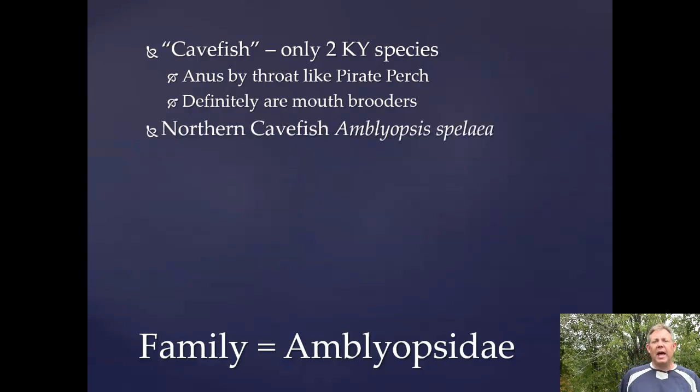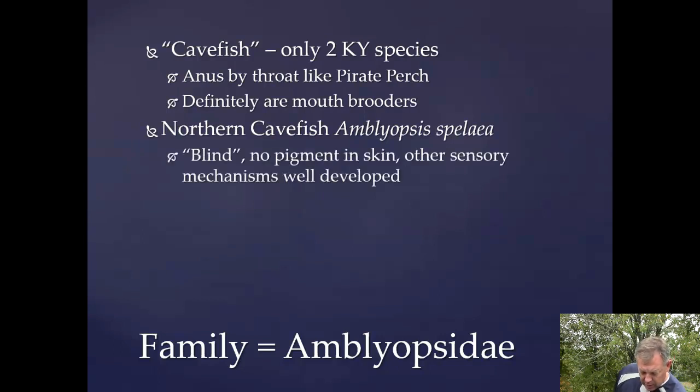One of the species we have is the northern cave fish. This is a true cave fish, 100%. It lives in caves with no light, so it's blind — the eyes just don't develop. There's no pigment in the skin because what's the point? But their other senses are well developed. Their lateral line is much more developed. Their sense of olfaction is more acute.